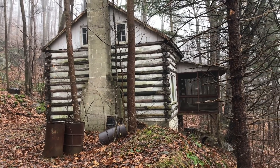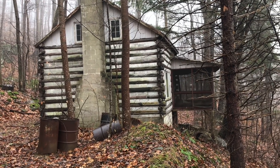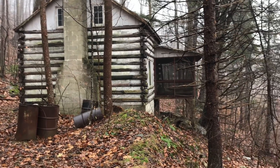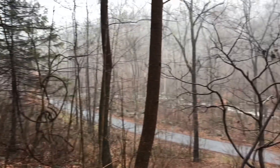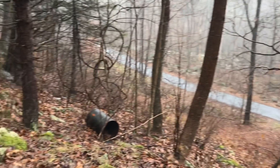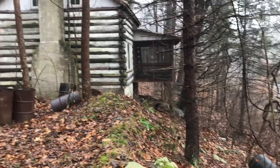Here we are today, checking out this awesome log cabin built sometime in the late 1800s. Really great view it has with a cool stream down there, sitting kind of up on the hillside as well. Let's check it out.